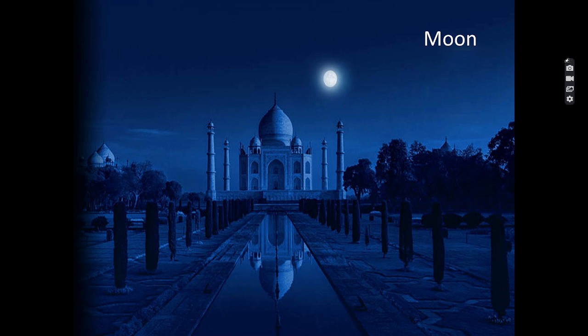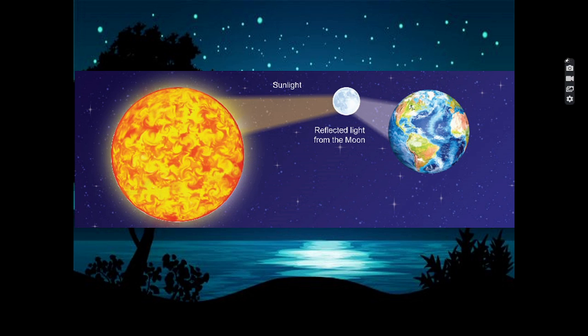At night, when there is no sunlight, then it is cool. No light is possible without the sun. We also see the moon at night. It appears as a shining object in the night sky. It shines because the light of the sun falls on it.